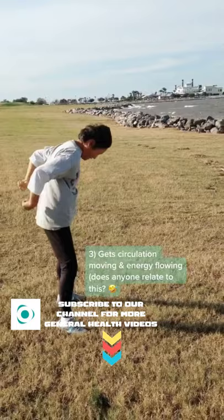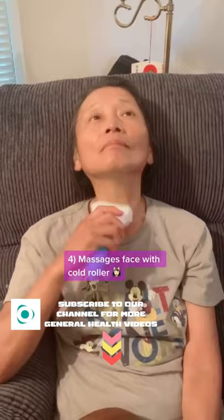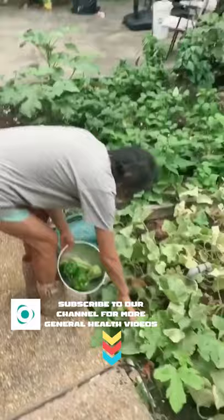She also massages her face daily with this rolling device that she keeps in her freezer. I think the act of massaging helps with lymphatic drainage, and the cold effect helps decrease swelling. It also can help tighten the skin.